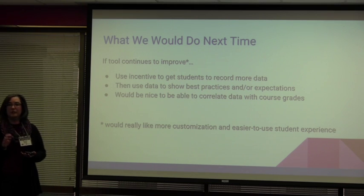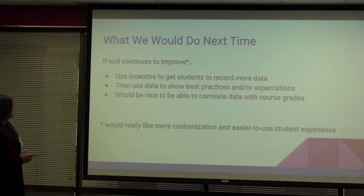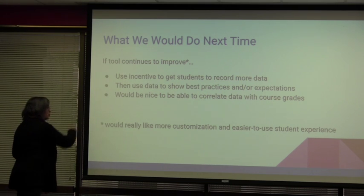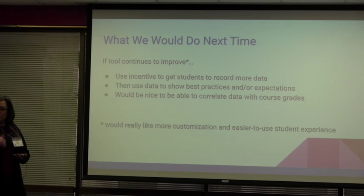What would we do next time? If the tool continues to be improved — and that's a qualifier here — it's not super customizable from the instructor's point of view. As you're setting up the different categories and activities in the course, there's a list of things that may or may not apply to your course really well. It's a little customizable but not a lot, so that would be huge in terms of moving forward with Pattern for us.